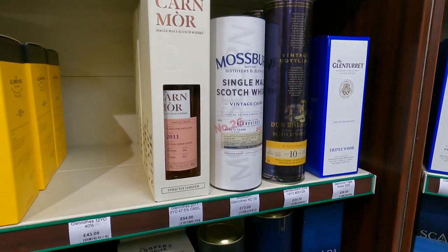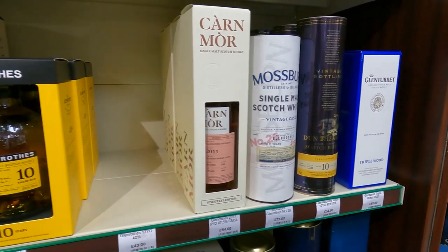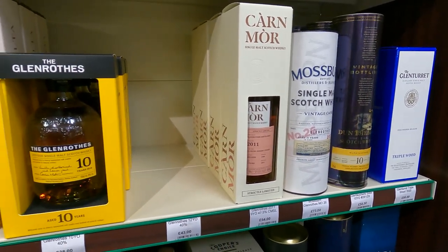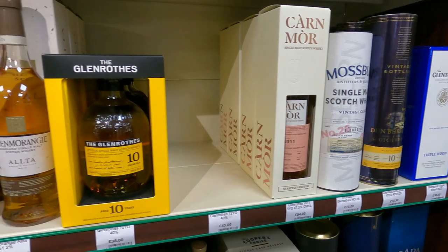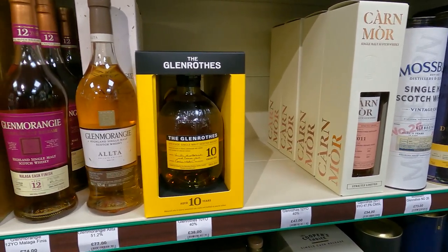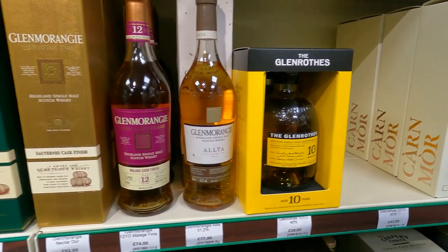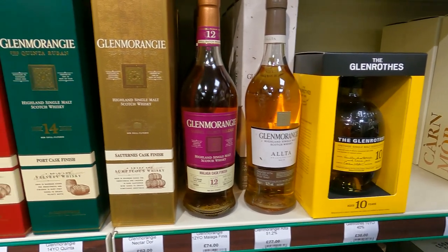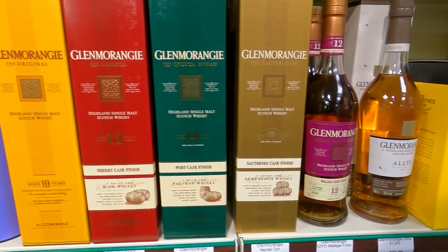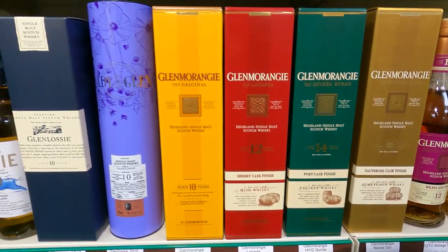Now, no taxes on top of these prices in the UK the way we have to deal with that calculation in the US - you always see the sticker and have to guess 10% or whatever it is on top. There's the Malaga cask finish that I was seeing in Total Wine in California, so obviously it's a fairly standard, general release bottle.